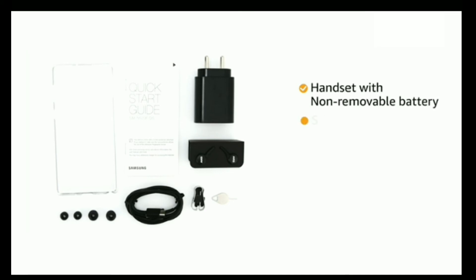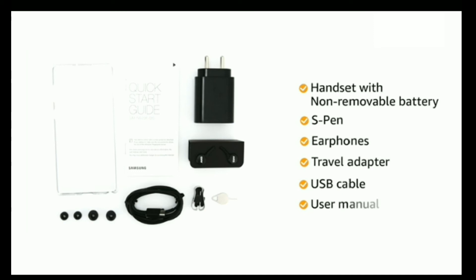The box includes the handset with non-removable battery, S-Pen, earphones, travel adapter, USB cable, and user manual.